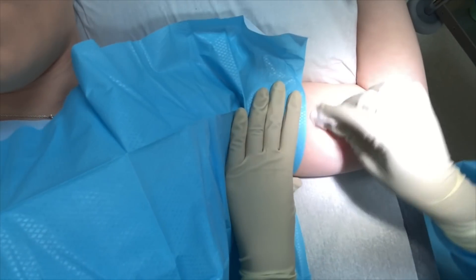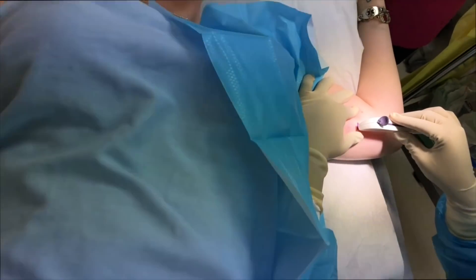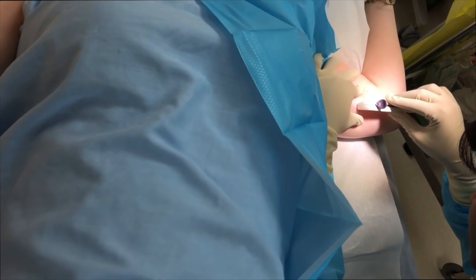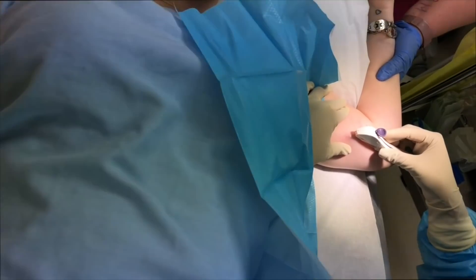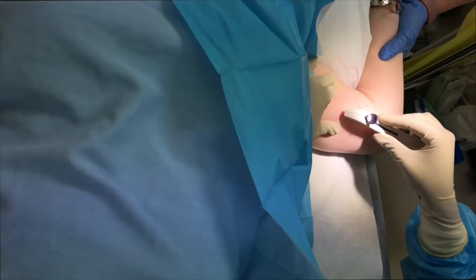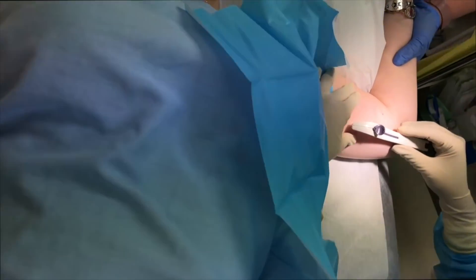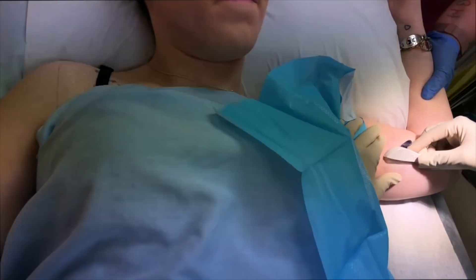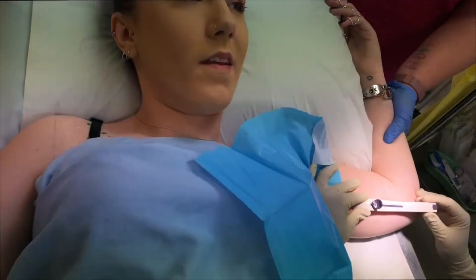The doctor proceeds with the insertion, telling the patient to let her know if it hurts but not to jump. The patient indicates there is a little pain. The doctor apologises and checks in repeatedly, saying she's worried about causing pain. The patient reassures her she's okay and has had worse. The doctor acknowledges it won't be entirely pain-free given the patient's condition, and says they're nearly done.